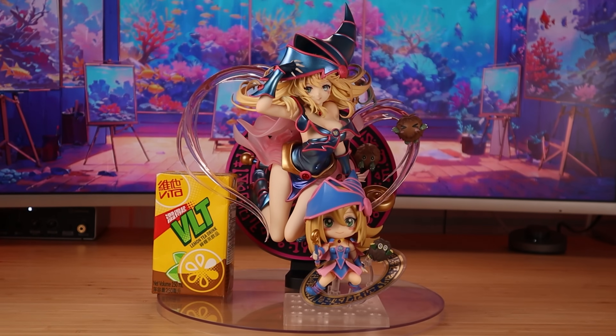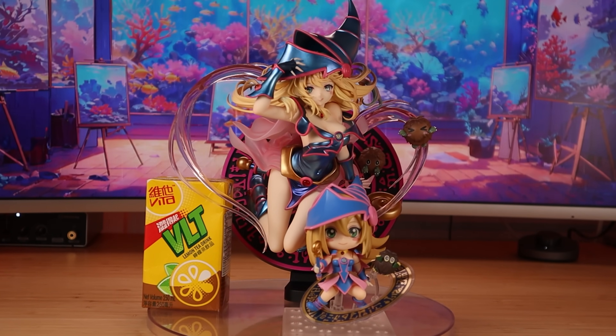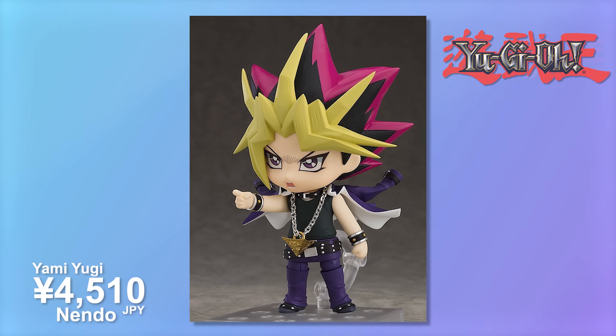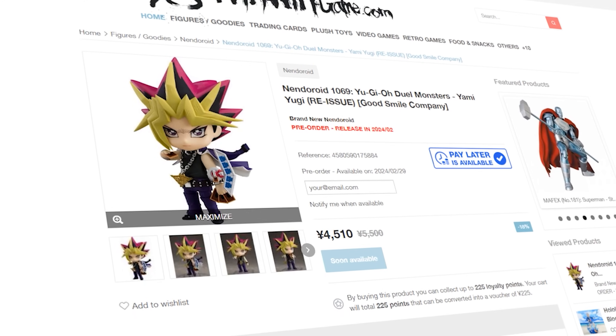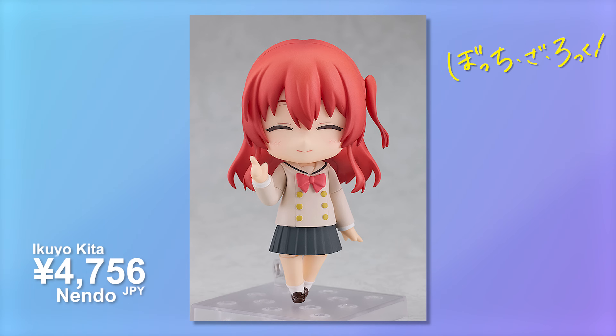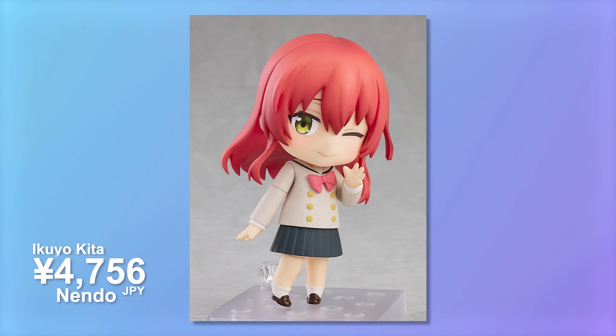Moving over to some more Nendoroid goodies, I have a Yami Yugi from Yu-Gi-Oh on order. He's going to be a perfect companion for the Dark Magician Girl I picked up a while back, and also the Magician's one. It is a re-release - the original came out in 2019. I got this one for a little over 4,000 yen. I also picked up Akita from Bocchi the Rock, which is feeding into my bad habit of collecting sets. With Nendoroids it's a lot easier to complete a full set, so that's another Nendo in the giant collection.